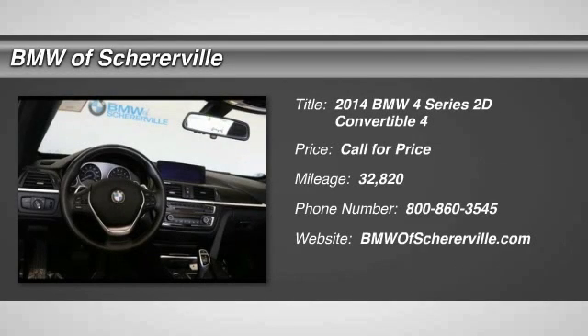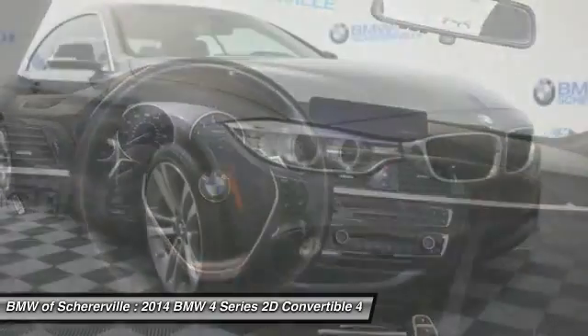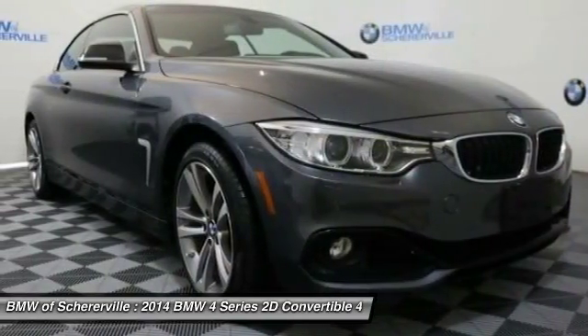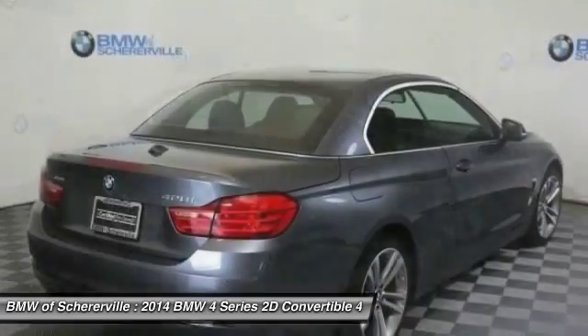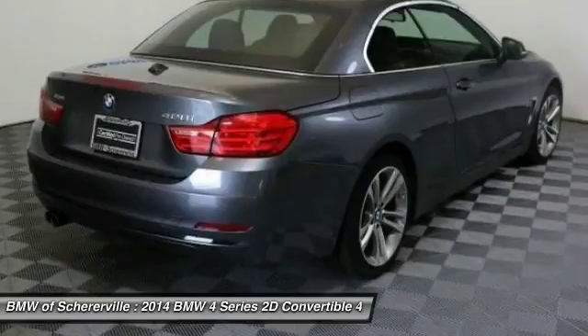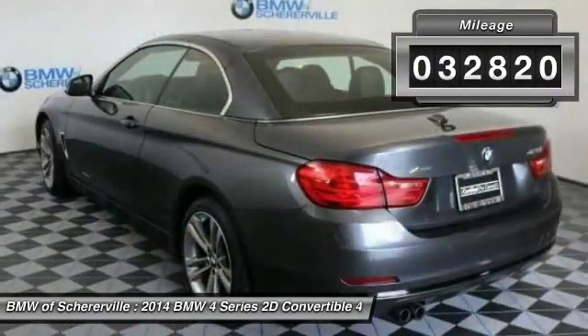Take a ride in the 2014 BMW 4 Series. The BMW 4 Series is a powerful machine which comes with impressive handling, upscale interiors, and it delivers on BMW's ultimate driving machine. This vehicle has less than 35,000 miles.